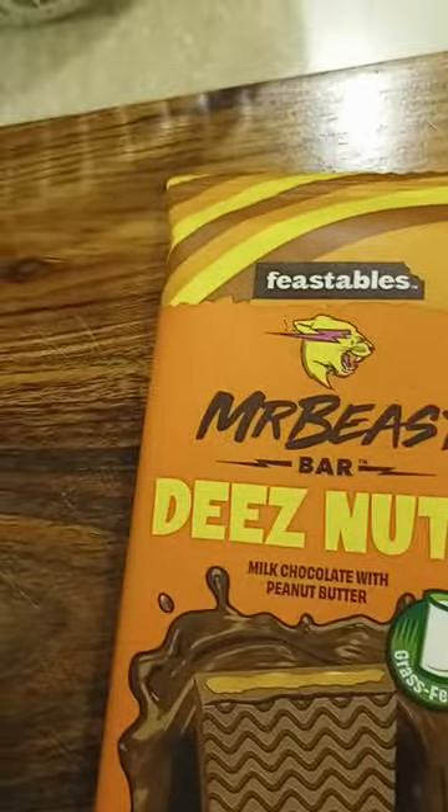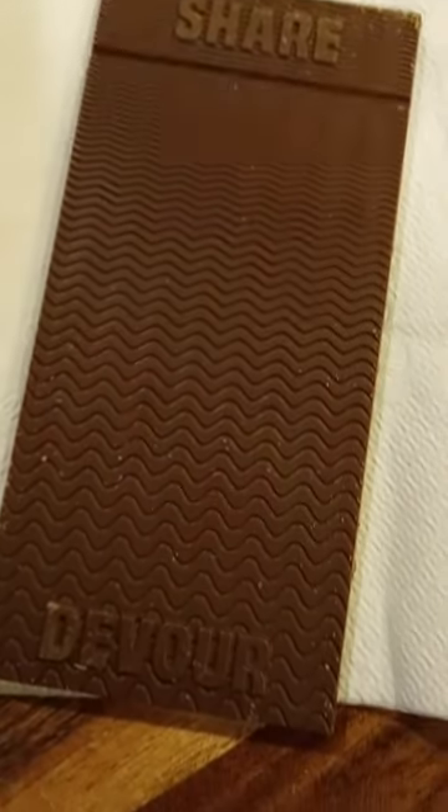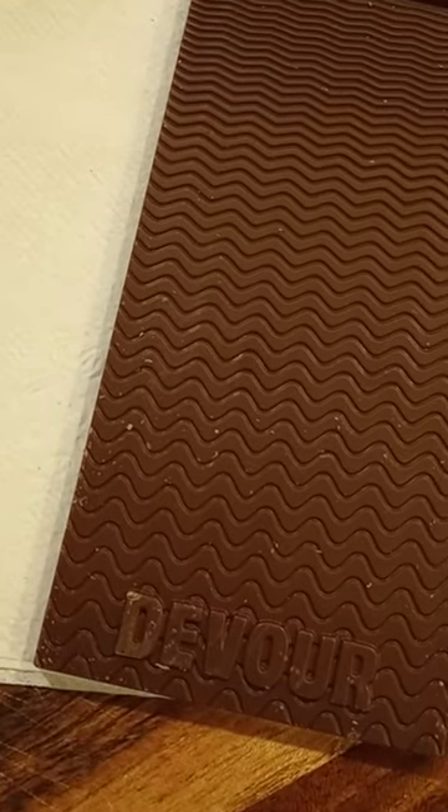So I'll open it up and show you what it looks like. It says 'Share and Devour.' Now I'm going to try it out and tell you how it is.